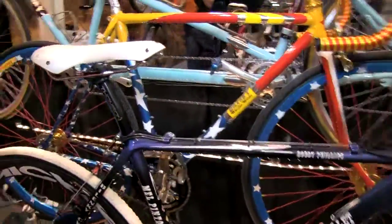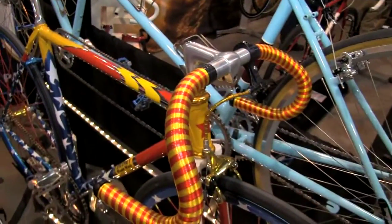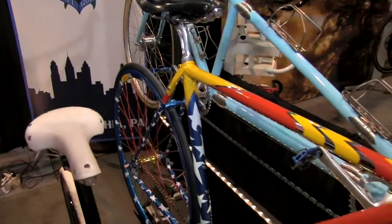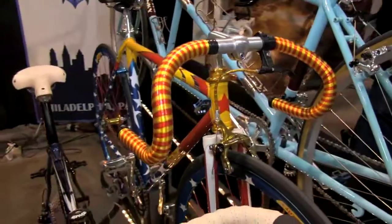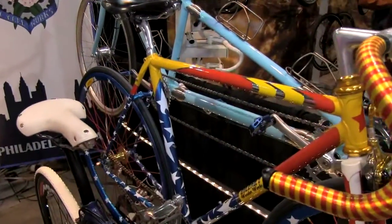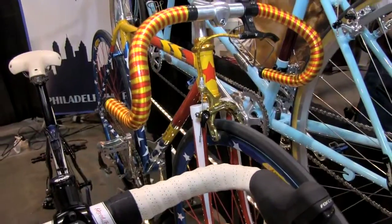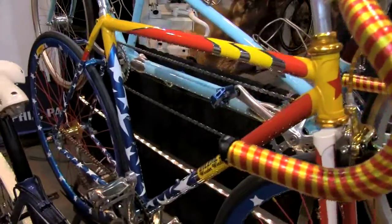Here we have a track bike that was built for a woman, also on the small side, with a very classic diameter tube set — Columbus SL with Columbus round foreclays. The big claim to fame here is that she really liked Wonder Woman, so we wanted to see if we could do a little something to make it Wonder Woman themed. Our painter went a little overboard, and we have a lot of the costume features of Wonder Woman embodied in a bicycle.